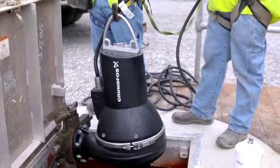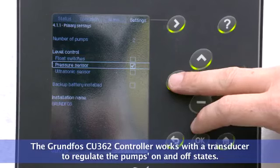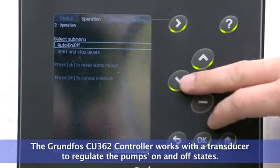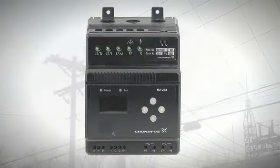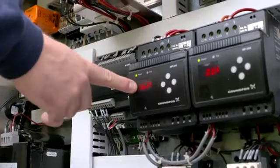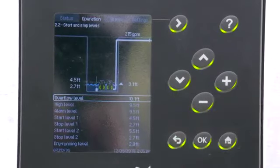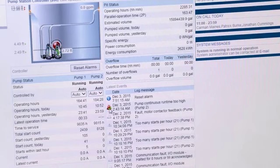The Grundfos system provides advanced electronics including predictive pump management, control, and monitoring. The Grundfos CU 362 controller works with a transducer to accurately manage the pumps' on and off states. To address the city's fluctuating electricity patterns, Grundfos offers the MP204 motor protector, which continuously monitors voltage, pump current, power, and insulation resistance. If there is an unacceptable variance in any of these levels, the system can be programmed to automatically shut the pump down to reduce the risk of damage.